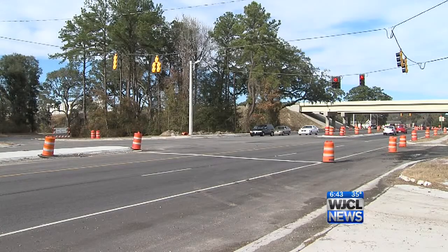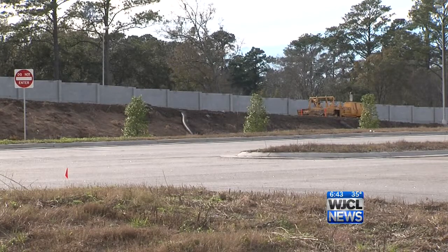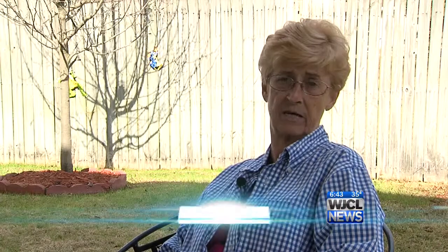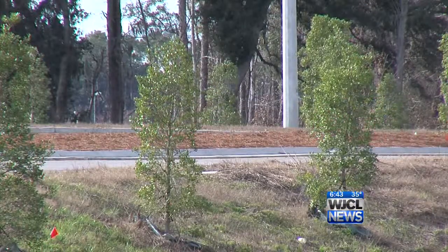The DOT has cut off the neighborhood's direct access to Abercorn Street, and neighbors now must exit onto White Bluff. But to make up for it, the DOT put in a new access road from White Bluff to Abercorn. Joan Moses says she missed the Abercorn exit for trips to Home Depot, but the new road they put in by the church is quite adequate.